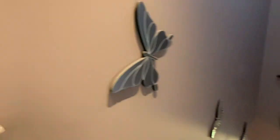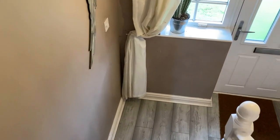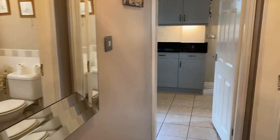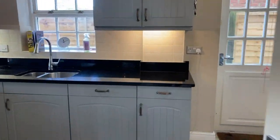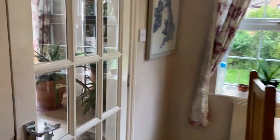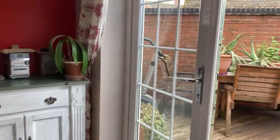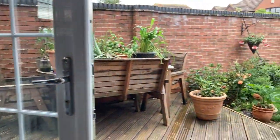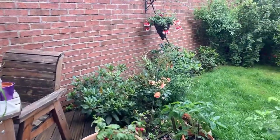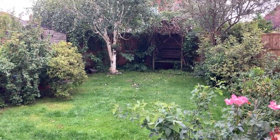And then let's take a look in the garden. Out through the bi-fold doors onto the attractive decked area. There's a table and chairs, and the garden is mainly laid to lawn — a nice size. With a bed of mature shrubs and trees.